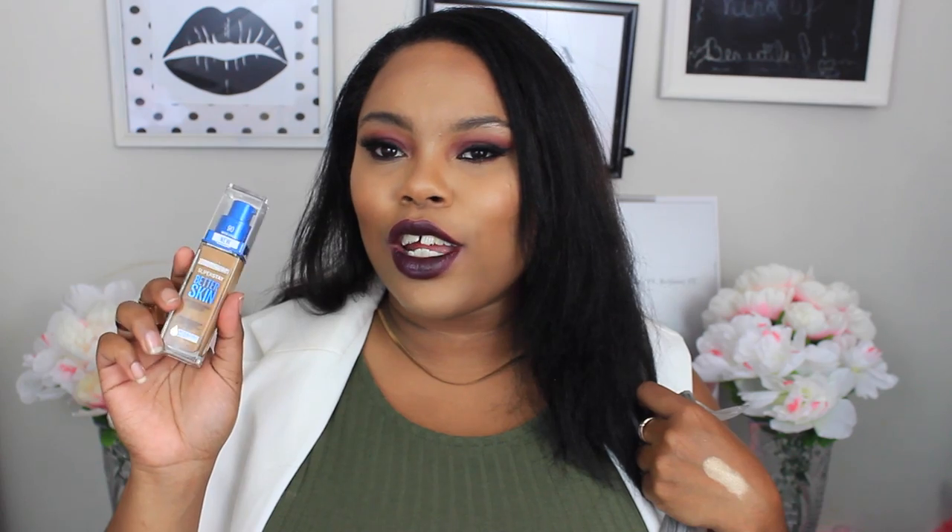Staying with foundations, I picked up another foundation — this is the Maybelline Superstay Better Skin Foundation. Another new foundation that's out, and I got this one in 90 Warm Honey. I'm excited to try this out because I've heard amazing things about it. Which is really sad, because when I got it home it was open. I hate when people open foundations in the store and don't buy them.